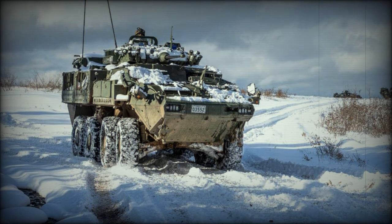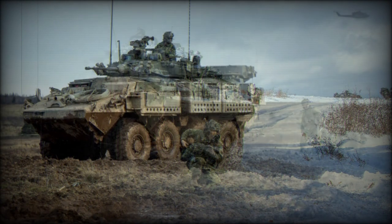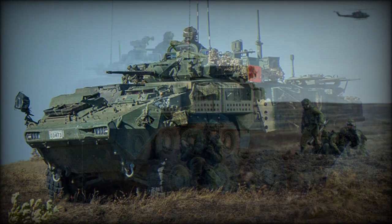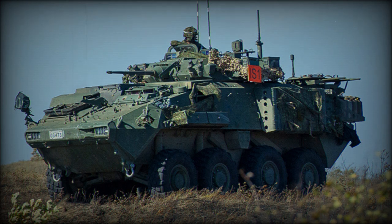The most notable difference of the upgraded LAV 6.0 is a double V-shaped hull, added for improved protection against landmines and improvised explosive devices. Crew members and passengers are seated on energy-absorbing seats. The vehicle retains a ceramic add-on armor kit from the original LAV-3, with maximum all-round protection against 14.5 mm armor-piercing rounds. Some sources claim the front arc can withstand hits from 30 mm cannons.